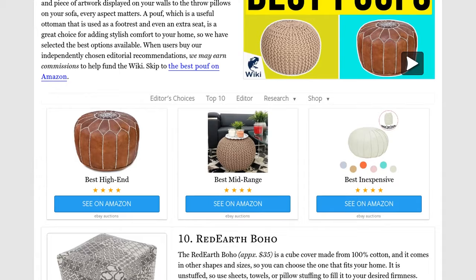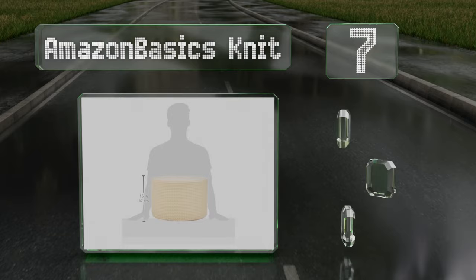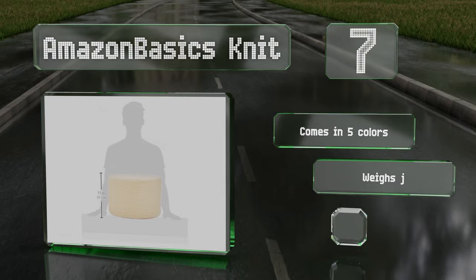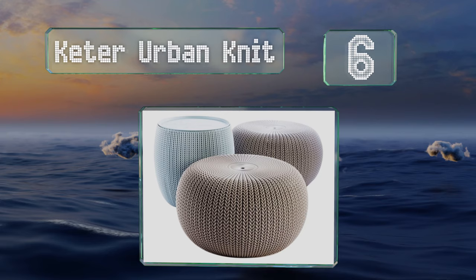At number seven, the Amazon Basics Knit is a lightweight, compact choice that can be used for floor seating or as a footrest. It features a solid foam filling that maintains its shape even with consistent use and measures 10.6 inches tall. It comes in five colors and weighs just over two pounds, but the foam is harder than similar models.